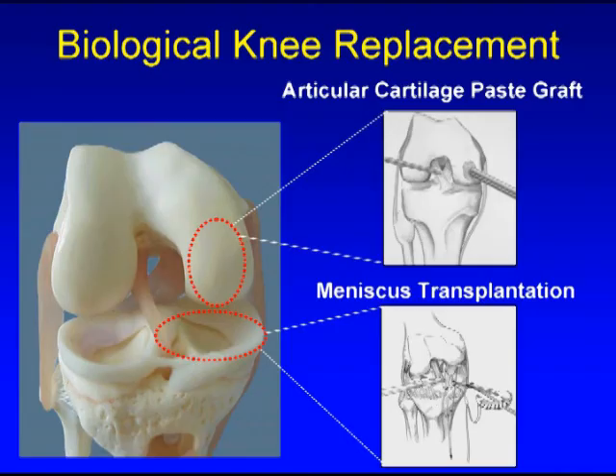The joint is made up of articular cartilage on the bearing surface of the femur, tibia, and patella, and the meniscus cartilage, the shock absorber for the knee. At the Stone Clinic in San Francisco, we regrow and replace the articular cartilage and the meniscus cartilage in order to help people avoid or delay the time in which artificial joint replacement is necessary.